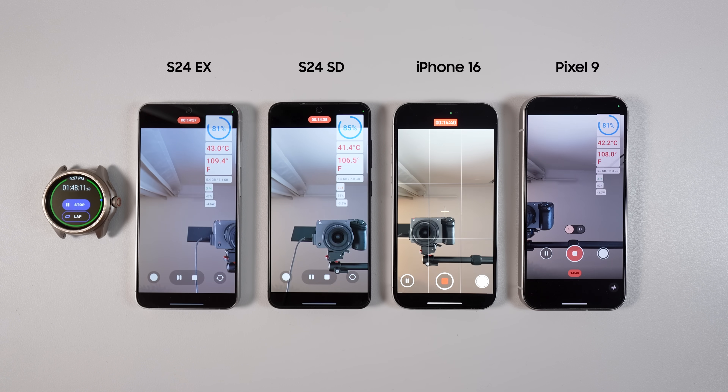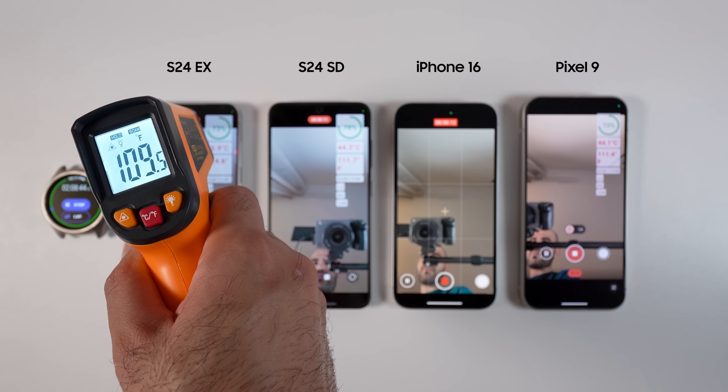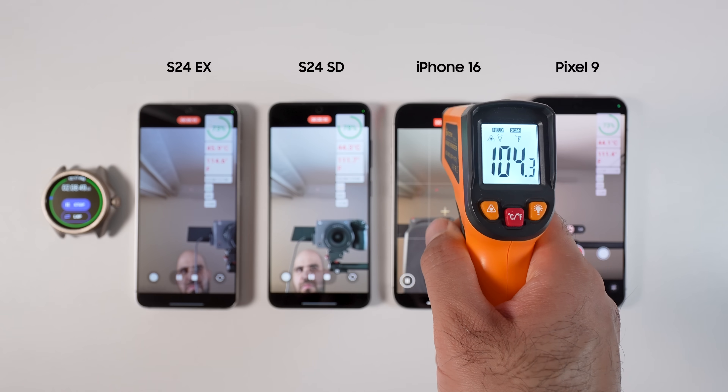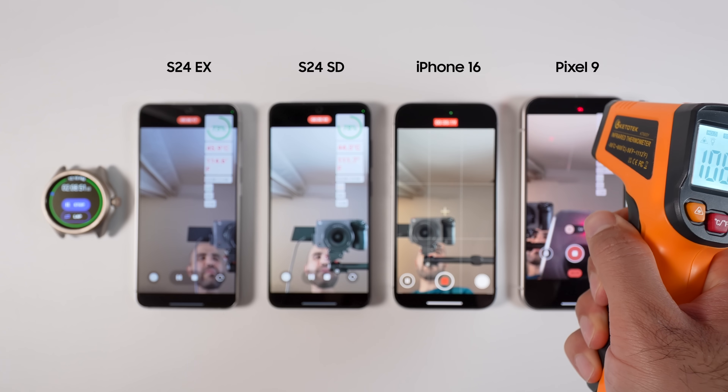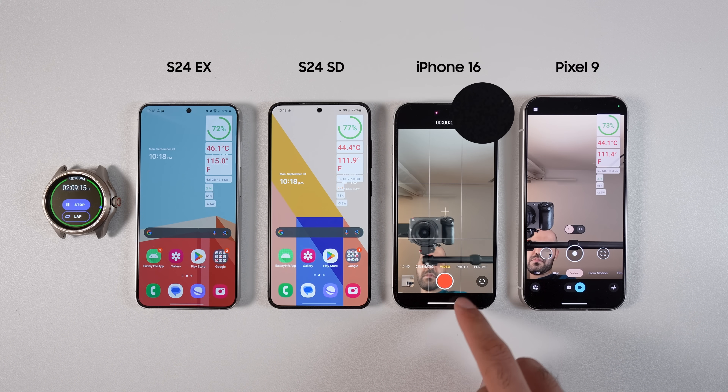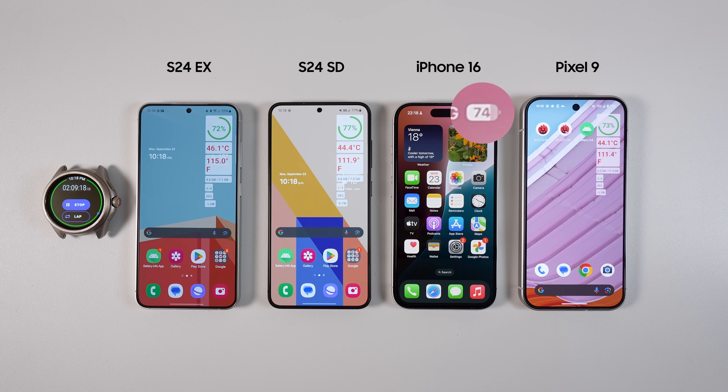For the second part of the test, I ran the camera to record 4K at 60 frames per second. iPhone increased the brightness of the screen quite a lot at the beginning, but I didn't touch anything. This test ran for 35 minutes, and by the end of it, iPhone 16 was the coolest, then Pixel 9 and Galaxy S24 Snapdragon came second, and Exynos was the hottest phone. Battery-wise: S24 Exynos was at 72%, S24 Snapdragon was at 77%, iPhone 16 was at 74%, and Pixel 9 was at 73%.